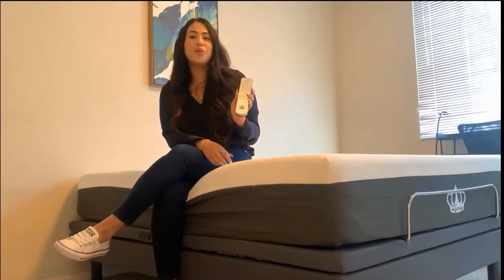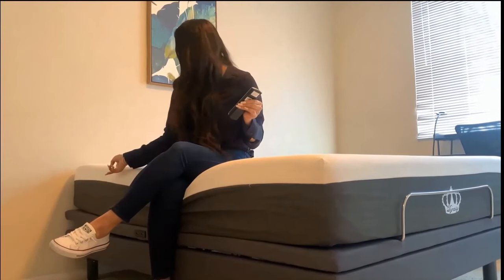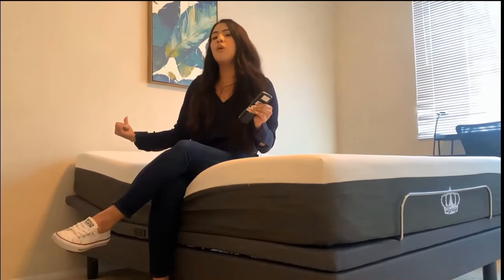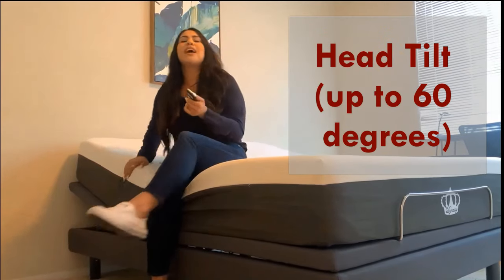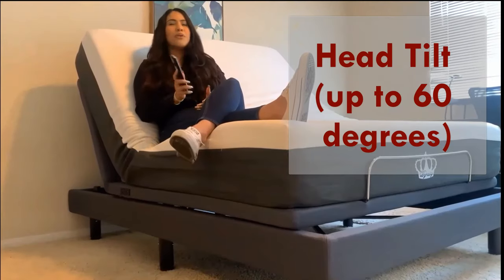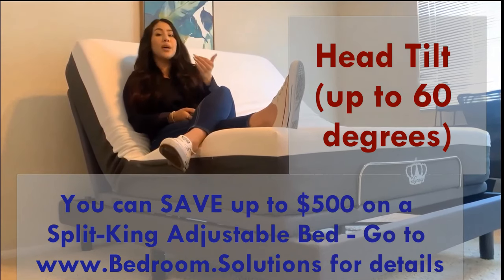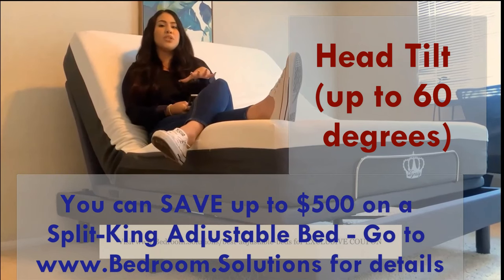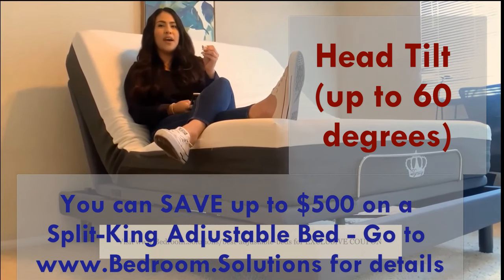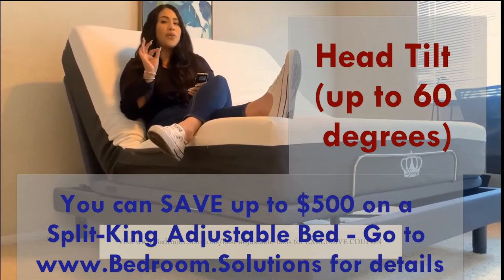I'm going to walk you through the first two rows of the remote control — the head up and head down buttons. If I press the head up button, you will see the bed start to rise and go all the way up to a 60-degree angle, which is great for relaxing. However, if you are sitting at a 60-degree angle, your head points slightly upward, so if you want to read a book or watch TV, this position might not be the best. But there is a feature called pillow tilt that is perfect for that.